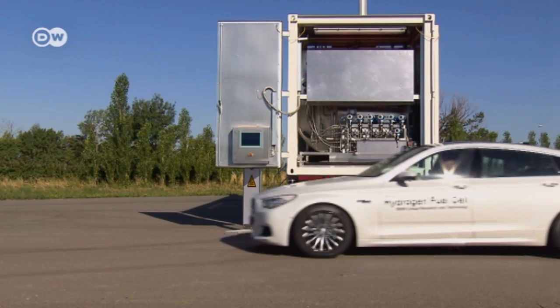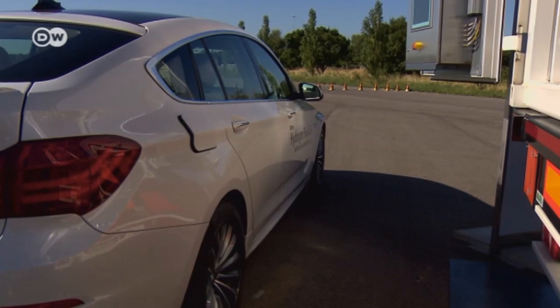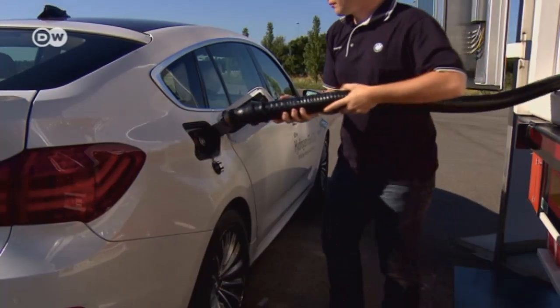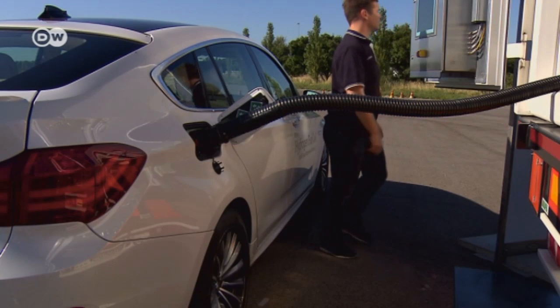Filling up with hydrogen can be a fast and straightforward process. Just take the cap off, connect the fueling nozzle, and start filling the tank. That takes about the same time as filling up with gasoline or diesel.